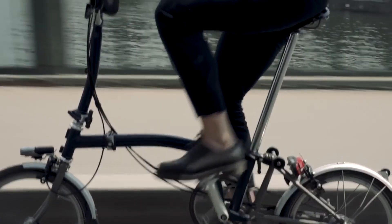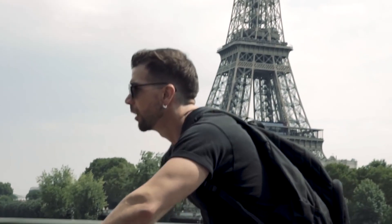But remember, we are synonymous and commonplace in London. In most cities in the world, if you turn up with a Brompton, people go, oh my word, what is that? So we've still got a long way to go. Where they are is great by any standards.